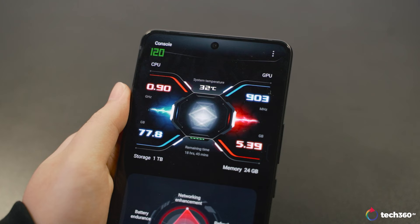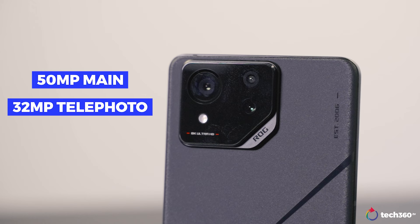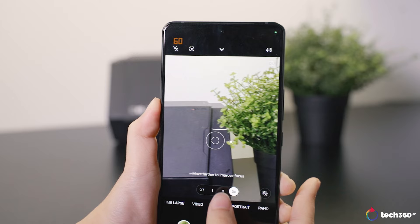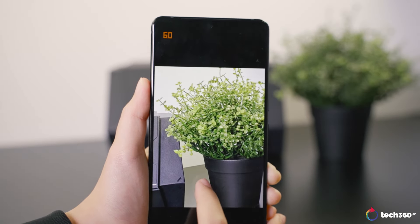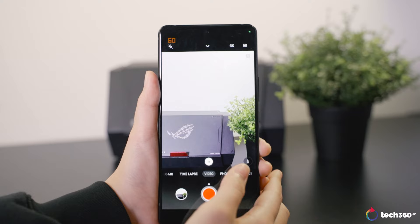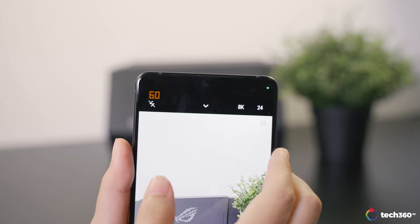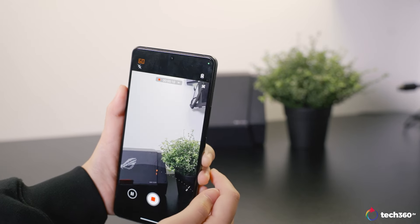Featuring a triple rear camera setup with a 50MP main sensor, a 32MP telephoto lens, and a 30MP ultrawide lens, the ROG Phone 8 Pro captures decent photos and videos. However, it falls short of top-tier camera phones, with occasional over-sharpening in photo mode and weaker portrait performance. In video mode, it supports up to 8K at 24fps, though auto exposure occasionally causes noticeable color tone shifts.